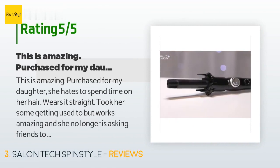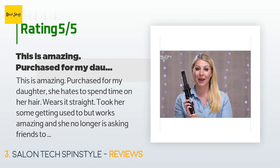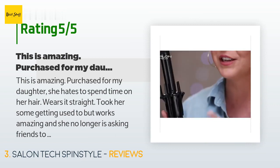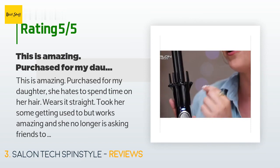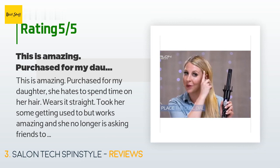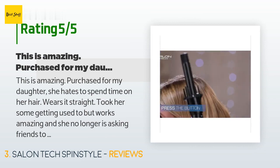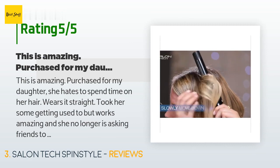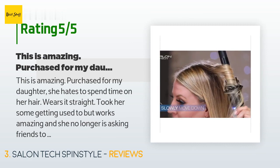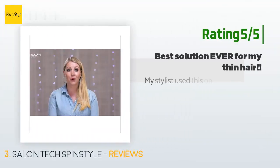A customer said: this is amazing — purchased for my daughter who hates to spend time on her hair and wears it straight. It took her some getting used to, but it works amazingly and she no longer asks friends to curl her hair. When I bought it, it was $45. When I went to buy one for myself a week later, it was $63 — I don't know why, so I didn't buy one.